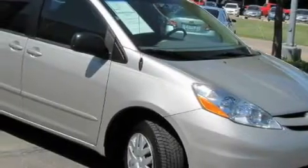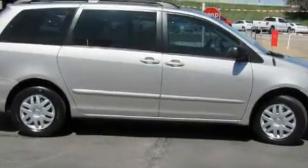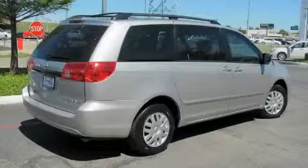Complementing this Toyota's contemporary styling is a stunning array of desirable features which include a console, power steering, driver and passenger multi-stage airbags, power child safety door locks, and this vehicle has just over 44,000 miles.